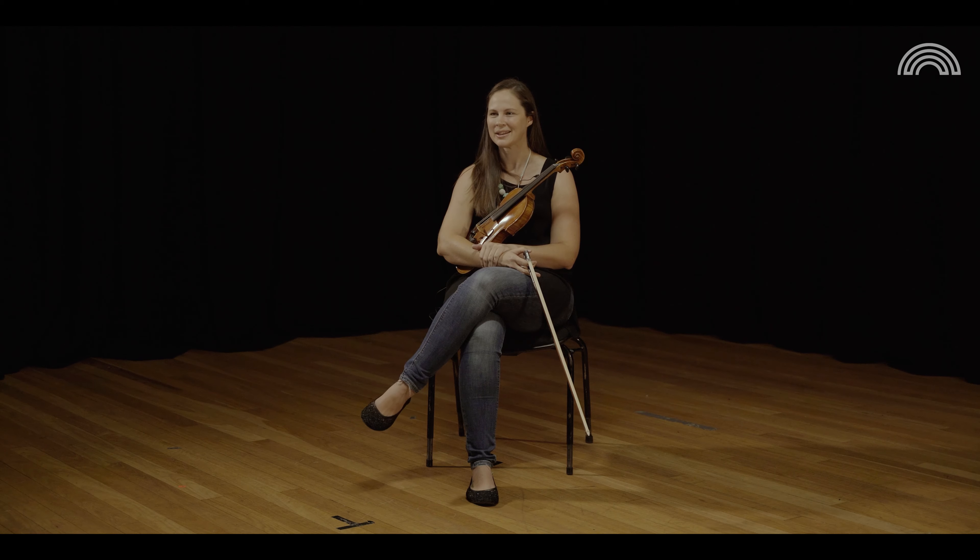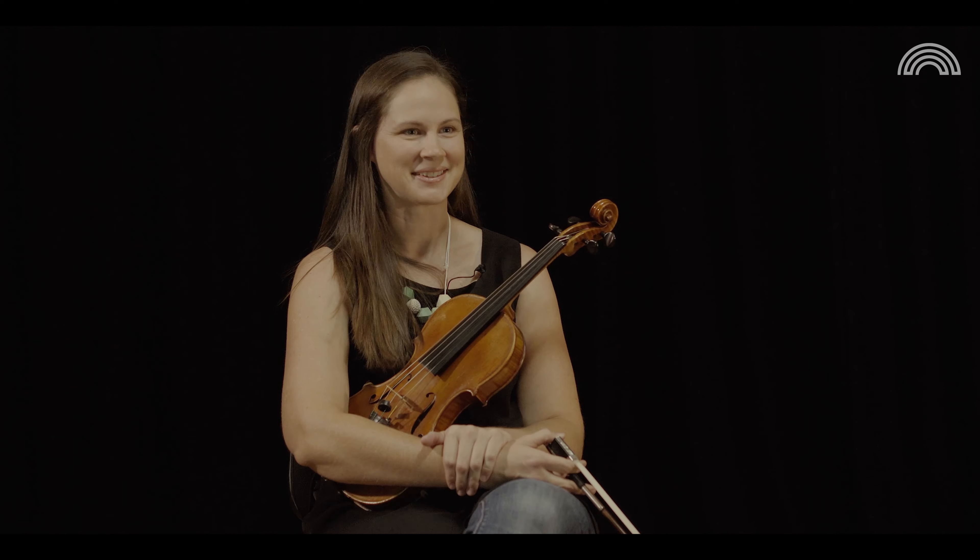Brahms and Mahler — can't split them. Used to be just Brahms, but we've played a lot of Mahler here in the last few years and it's amazing. I love Mahler.